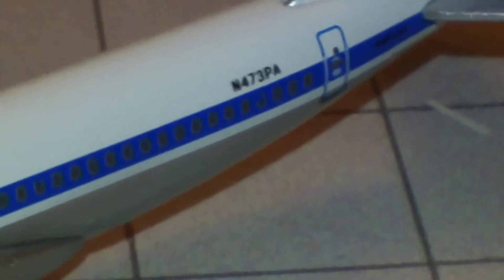This is the registration. The tail is metal, stabilizers are metal. Pretty cool detail on the engines where it says Pan Am right there.